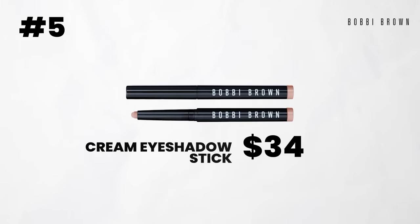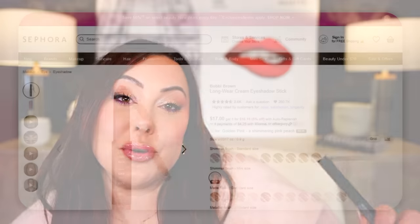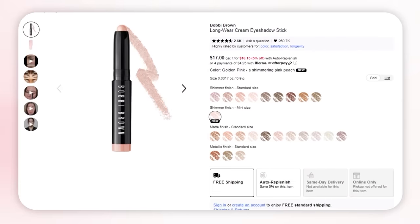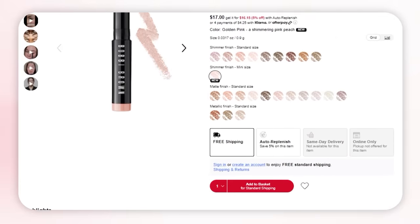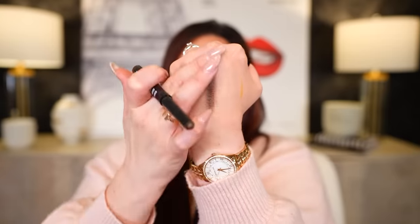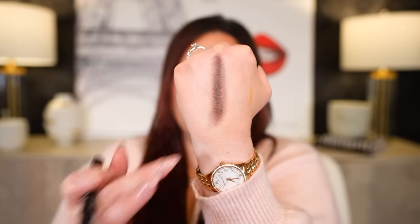Next brand is Bobbi Brown, and this was really hard to narrow down because I love so many products. It came down to choosing between the bronzers and the cream eyeshadow sticks. I'm going with the cream eyeshadow sticks because it's such a creamy formula. The only other brand that has anything comparable is Laura Mercier, but I like the Bobbi Brown ones best because they glide really well, they're very creamy, just a very versatile product. I bought several colors and I'm actually wearing it today along the lash line. It's great for on-the-go, very convenient, and the formula is absolutely beautiful.